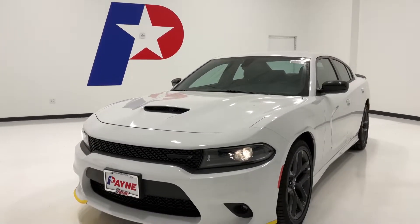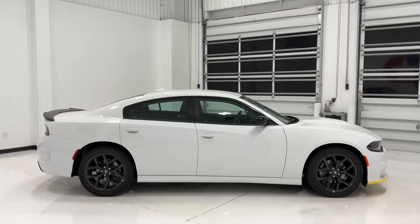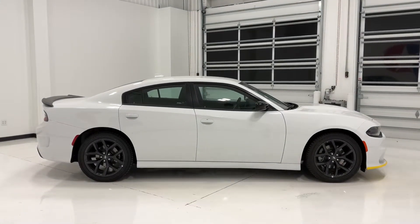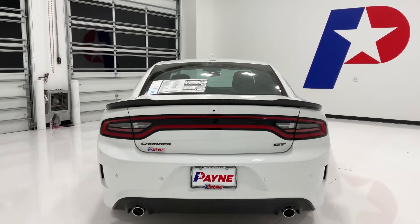Four doors, four wheels, plenty of trunk space for cargo and a place to go — that's what a sedan is for. We have easy financing available, including over 35 lenders to get you the deal that fits your budget.